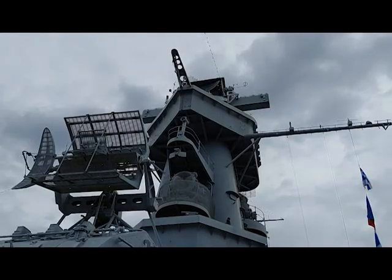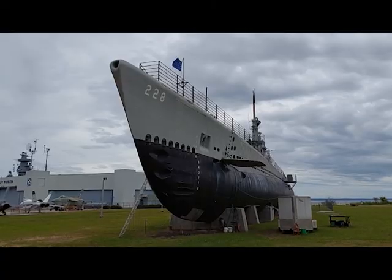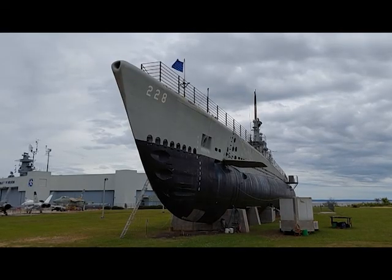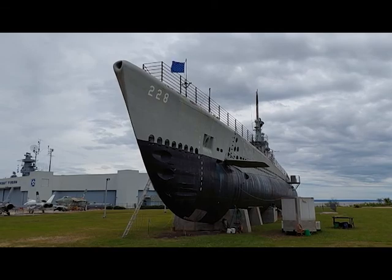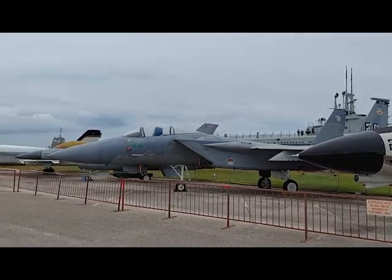For the first few years, the Alabama was a lonely sentinel guarding Mobile Bay. However, in 1969 she was joined by the submarine USS Drum, and the park was off and running. As you drive east or west along Interstate 10, you'll clearly see the Alabama guarding the entrance to the bay. But if you take some time to drive over and visit the park, you'll discover that this naval history park has grown to include something for almost everyone.